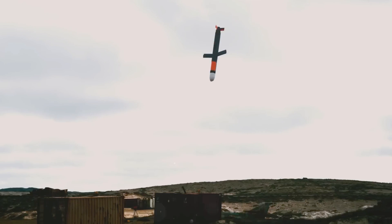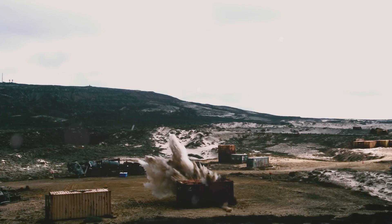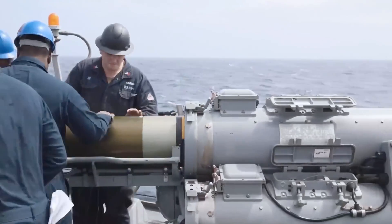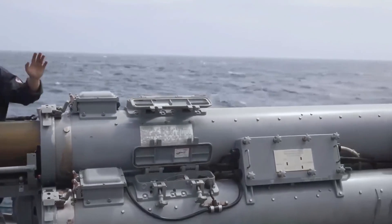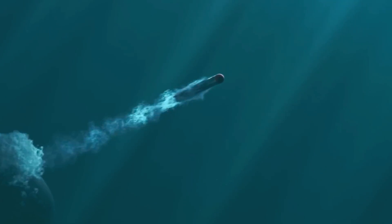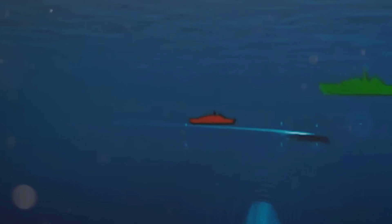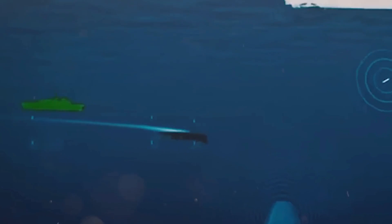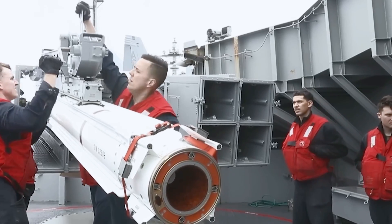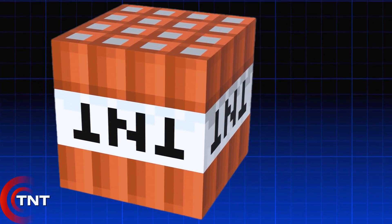Coastal bases, bunkers, and infrastructure are all within range. With seven different variants, commanders can choose between standard warheads or specialized payloads for different missions. Underwater, submarines carry their own deadly arsenal — the Mark 54 torpedo, packed with over 1,000 pounds of powerful Torpex explosive, can rip through enemy subs. It's 50% stronger than TNT. With sonar guidance and a 10,000-yard range, these torpedoes track targets silently through the depths.